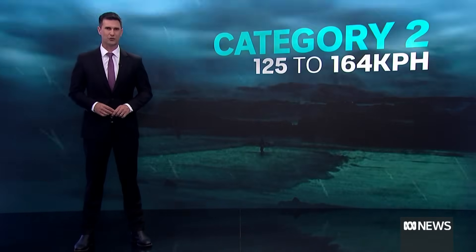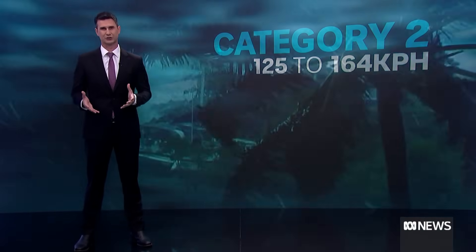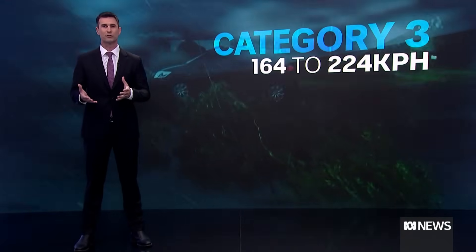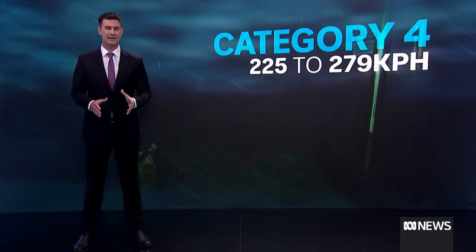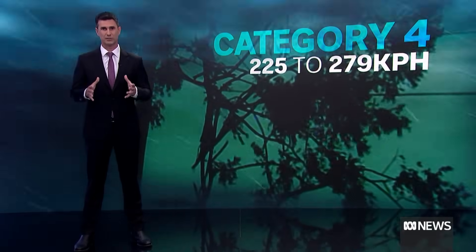Category two is from 125 to 164 kilometres per hour and can damage homes and blow over large trees. Category three is when the bureau starts calling it a severe cyclone, powerful enough to rip off roofs and turn debris into missiles. Category four is very destructive, with significant damage to buildings and power lines likely to be brought down.